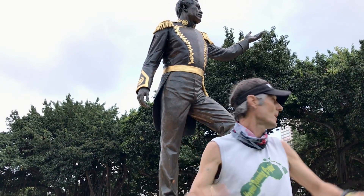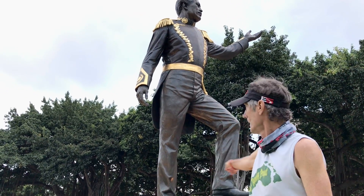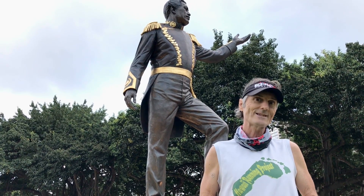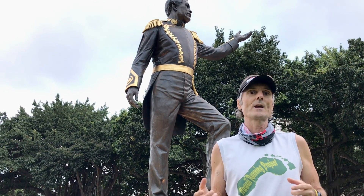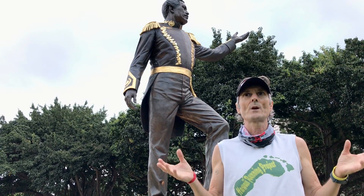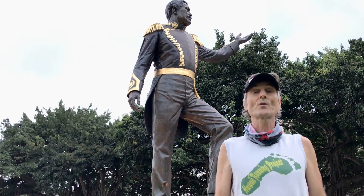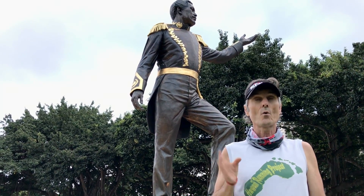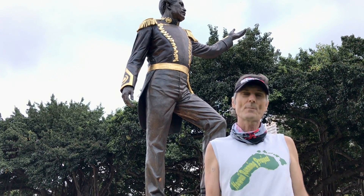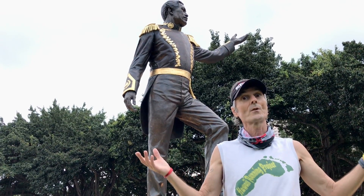You can see right behind us there's a little bit of renovation going on. This park was just restored two years ago in 2018 and rededicated on July 31st to commemorate over 100 years since it was first dedicated. It is the oldest park here in Honolulu — we had come to you from Kapilani Park earlier, which is the second oldest.